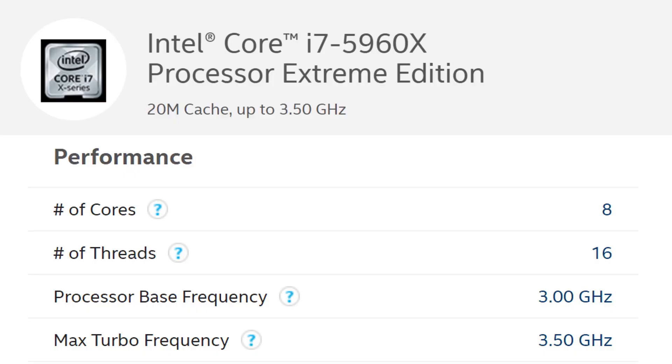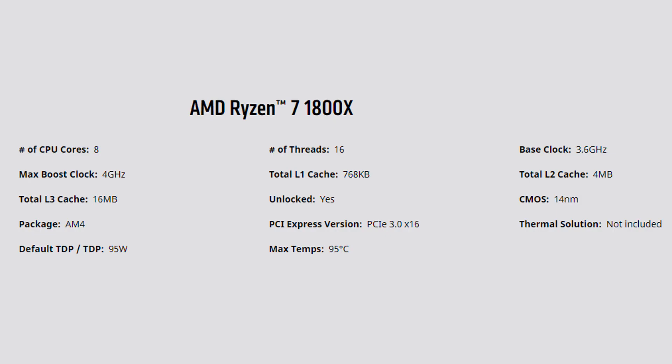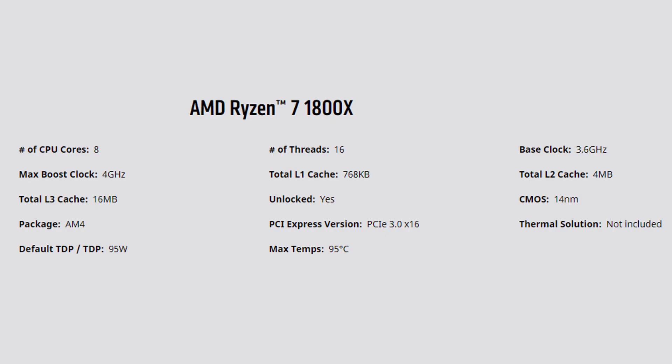For example, if you look at the Intel i7-5960X, it has a base frequency of 3 GHz and a boost frequency of 3.5 GHz. Likewise, the AMD Ryzen 7 1800X has a base frequency of 3.6 GHz and a boost frequency of 4 GHz. In both cases there's about a 400–500 MHz boost available, and you find a whole range of CPUs from Intel and AMD with different boost frequencies.